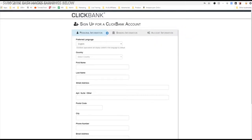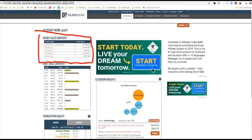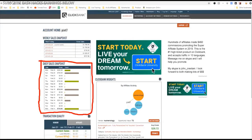When you sign up, you'll come to a dashboard sort of like this page. You'll have your weekly sales snapshot right here and your daily sales snapshot right here. This is one of my many affiliate accounts with Clickbank because I do so many different advertising things — I have a lot of accounts at this point.